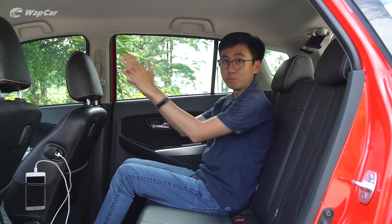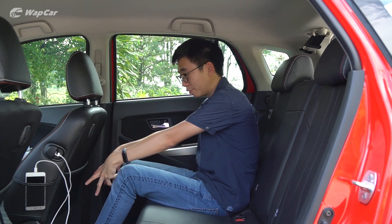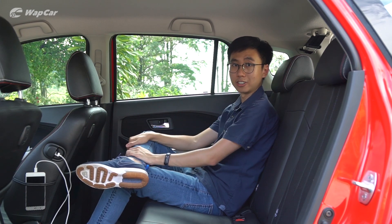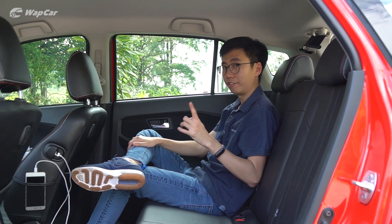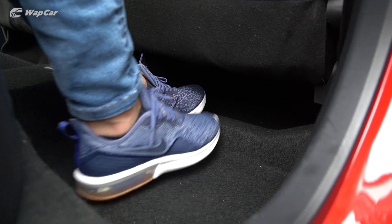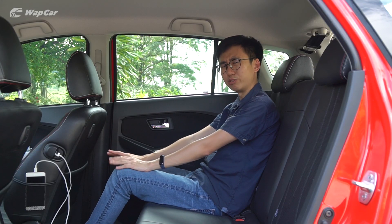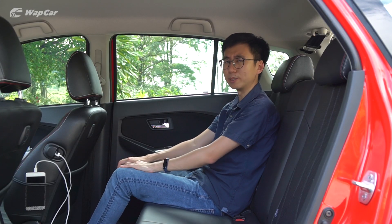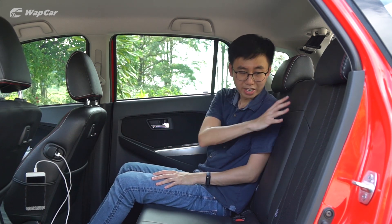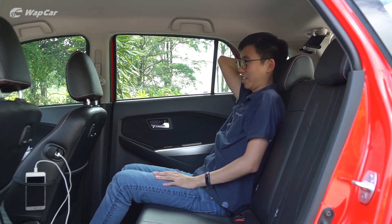The front seat is adjusted to my usual driving position and I'm 175cm tall — look at the amount of legroom I have. I can cross my leg with no issues at all. Headroom is pretty decent too. My favourite part is a slight indentation in the footwell; when I rest my feet it feels like a proper footrest — very comfortable. There are also two tetaric hooks for your takeaway bags, although a centre armrest would make things even better.